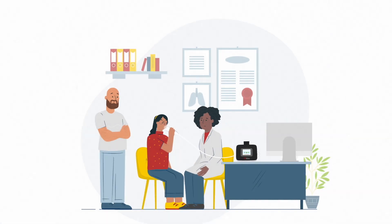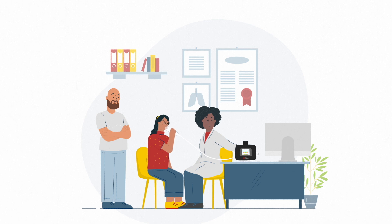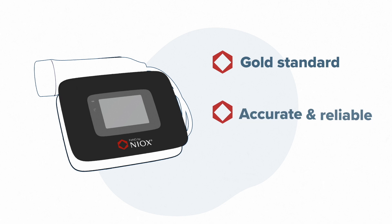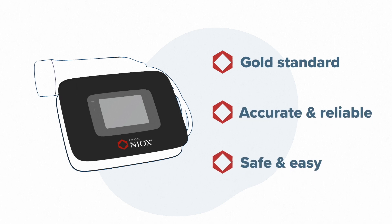PHENO tests can be taken quickly and easily at the patient's appointment. The doctor can use the results immediately to help their treatment decisions. Today, the doctor is using the Niox Vero PHENO analyzer. Niox Vero is the gold standard device in point-of-care PHENO testing.